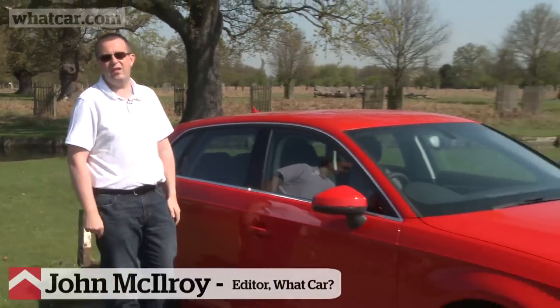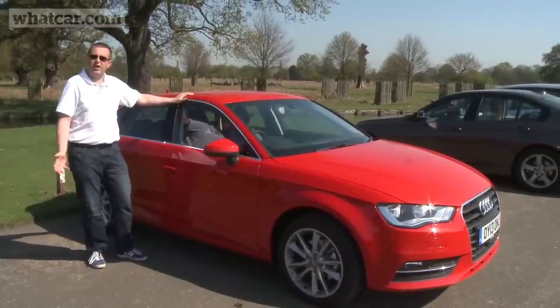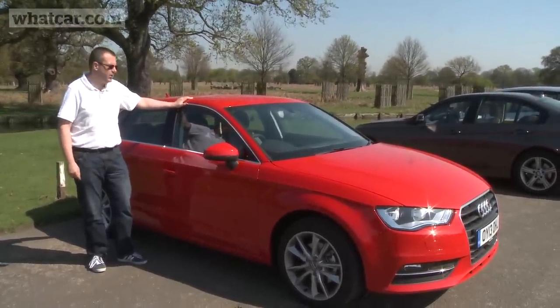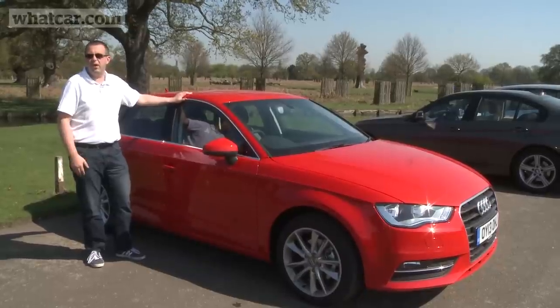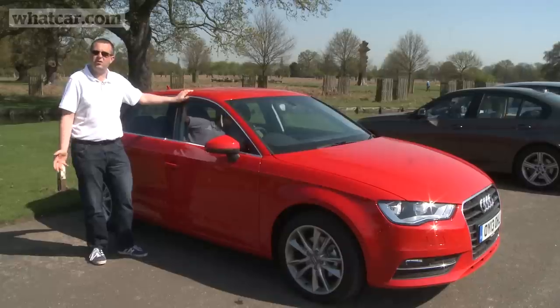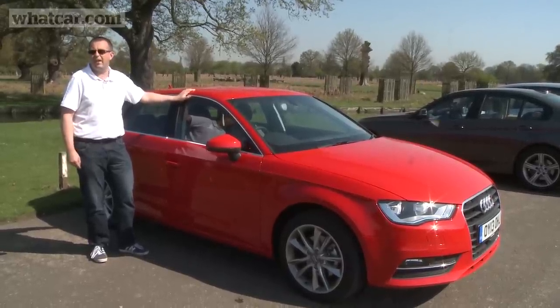We're always excited when a new long-term test car turns up at What Car, but this latest arrival has really got us all talking because it's our 2013 car of the year, the Audi A3 Sportback. We've stuck with the 1.4 petrol model that we gave the top prize to back in January. It's got 120 horsepower, can reach 62 miles per hour in under 10 seconds, but it emits 123 grams per kilometre of CO2, so it sits in VED tax band D.